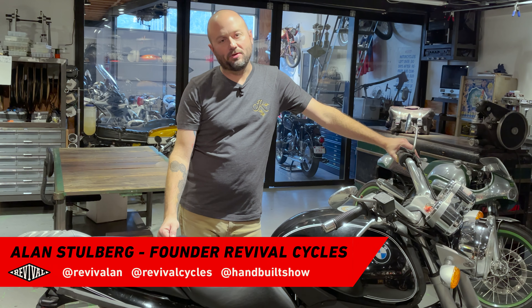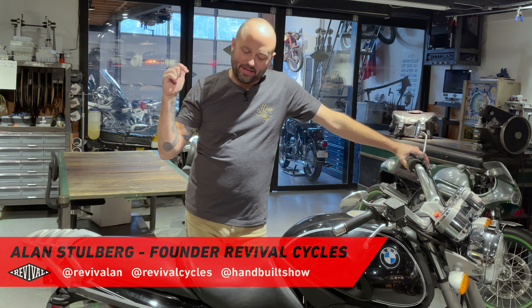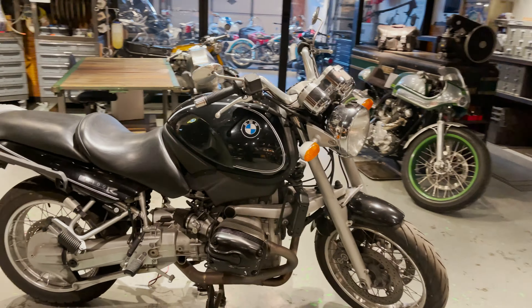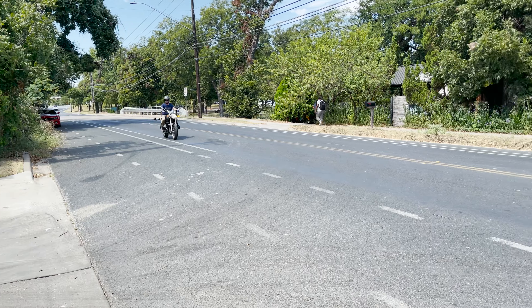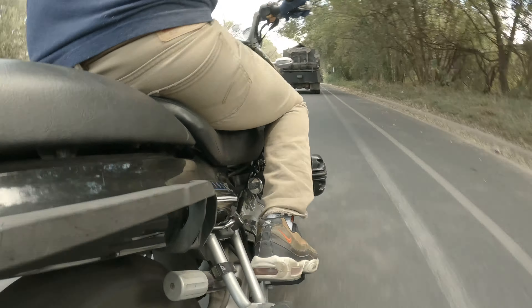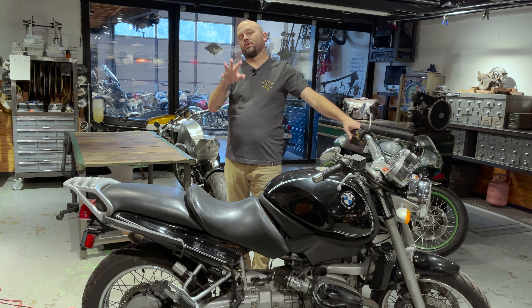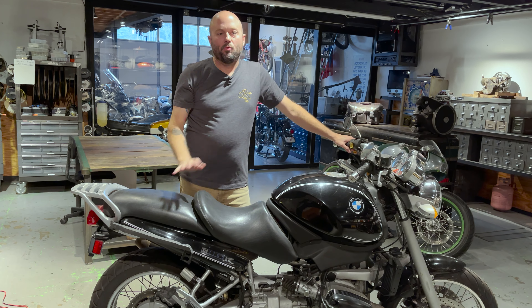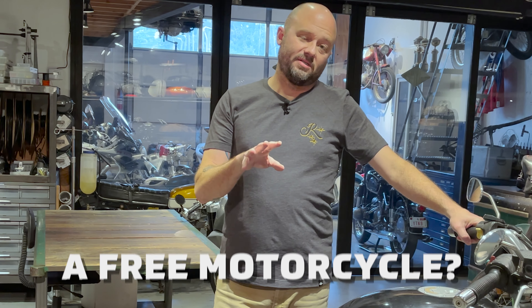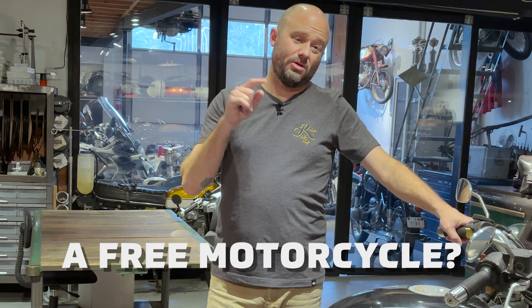Hey guys, I'm Al with Revival Cycles and the Hand-Built Motorcycle Show, and today we're giving away this sweet ride right here. Okay, so it's a little more complicated than that, but we've decided we're going to start giving away a series of motorcycles, and we're going to do it with a contest, and we're going to let you guys participate and apply for the motorcycle.